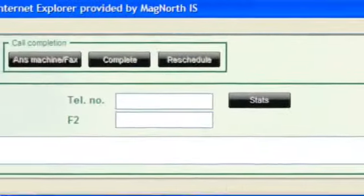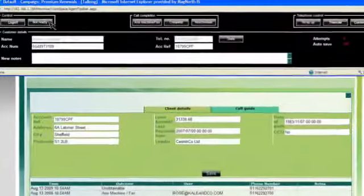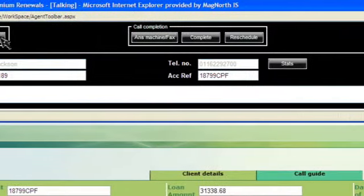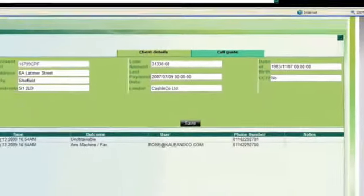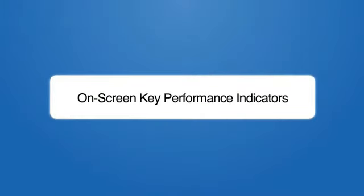Agents, meanwhile, have a simple, uncluttered toolbar which is the hub of their Maximize experience. It changes colour to keep them posted on their call state, and provides screen pops about the caller so they know why they are calling, and have all the information they need to help the customer at their fingertips. Key performance indicators are flashed to agents for encouragement and motivation.